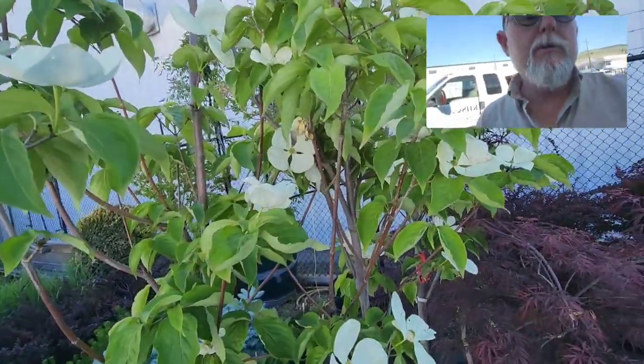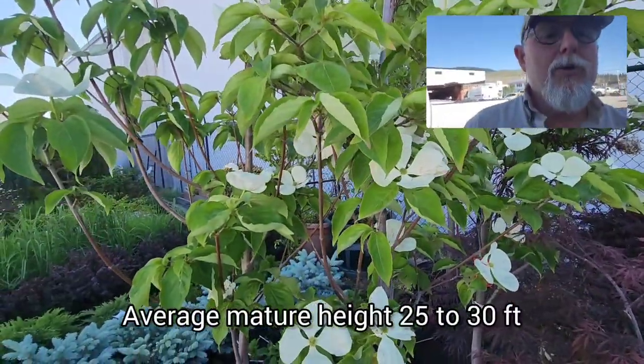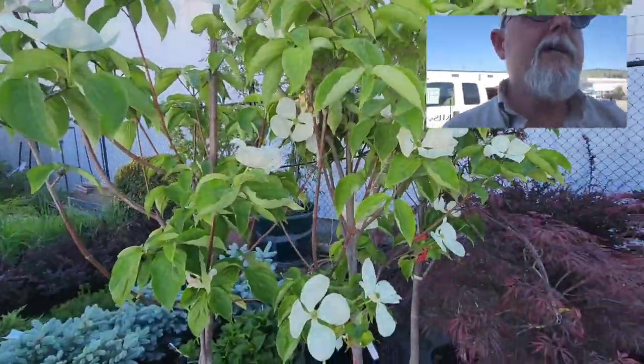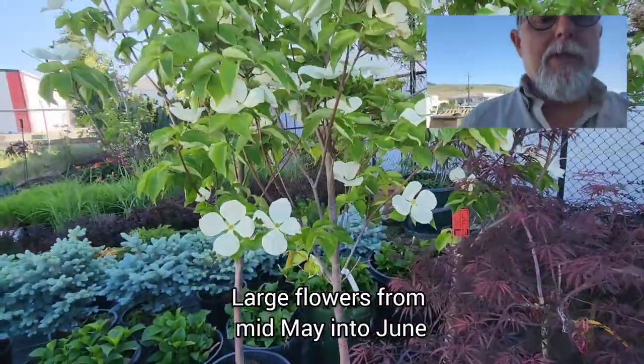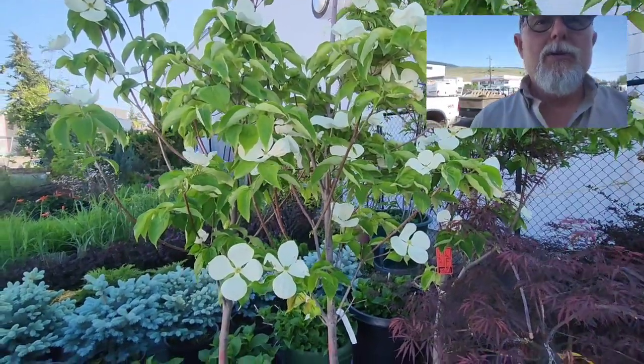It's a small tree, grows about 25 feet high, with masses of blooms early in the spring, usually through the month of May. I've got these three trees here picked out for one of our clients and we'll be putting those in soon.